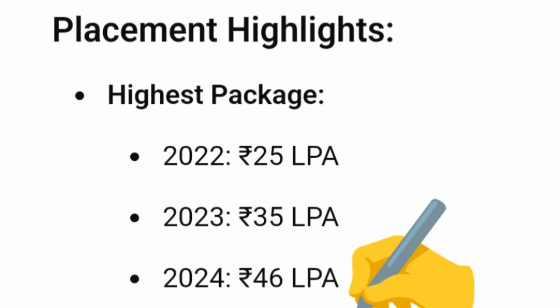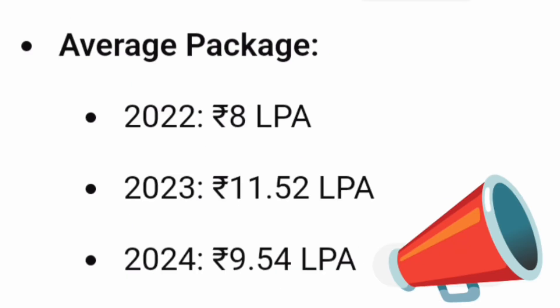Comparing year-wise placements — the highest package in the 2022 batch was 25 lakhs, which increased to 35 lakhs in 2023, and in 2024 the highest package was 46 lakhs. This is a good trend in the highest package. For average packages — the 2022 batch average was 8 lakhs, 2023 saw excellent placements with the average increasing to 11.52 lakhs, but 2024 was a tough year for all engineering colleges and the average package dropped to 9.54 lakhs, which is still a decent package given the difficult year.